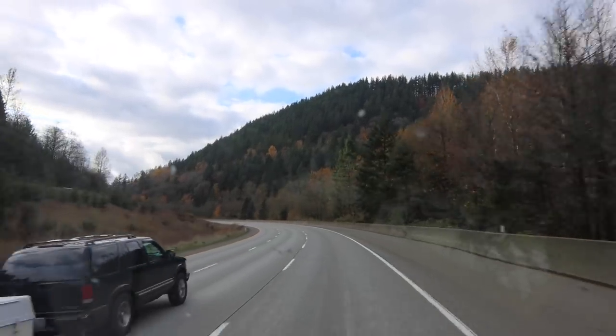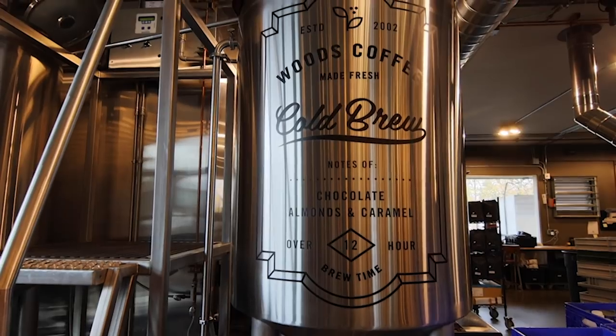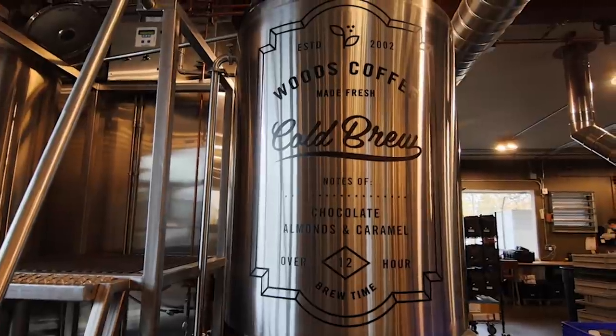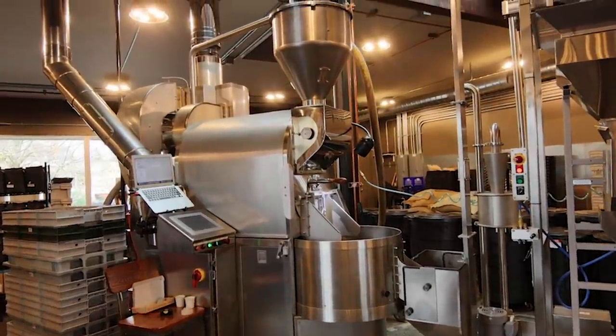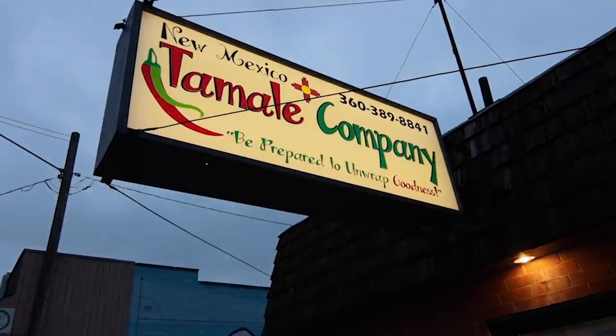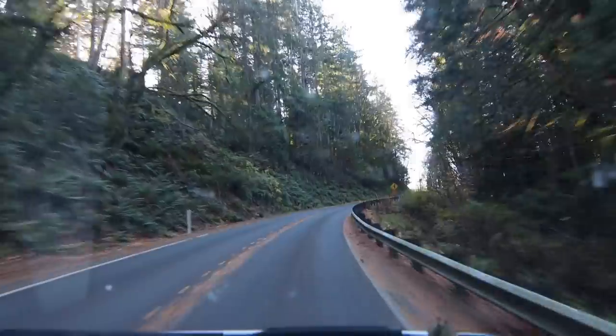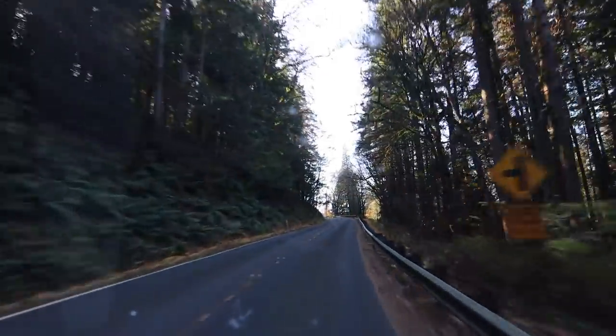Washington has been one of our favorite states to ride bikes in, and one area in particular that is so high on our list is Bellingham. If you love fresh coffee, you can check out our favorite coffee shop, Woods, where you can also see the roasting process. And if tamales are more your style, some of the best tamales you'll ever find are just a little bit north of here. But we are here for mountain bike trails, so we take a scenic drive to a Bellingham classic in the Chuckanuts.